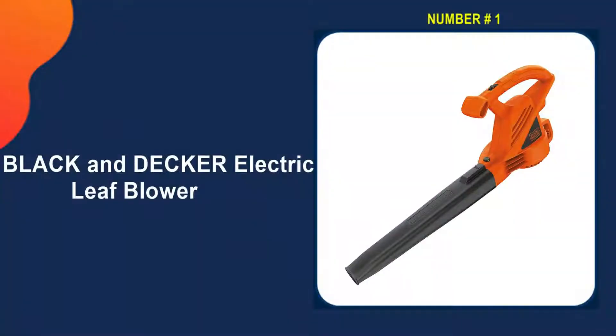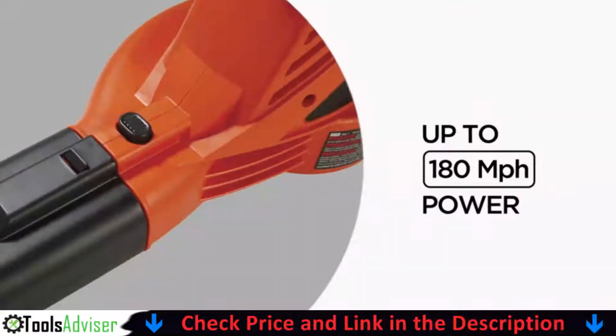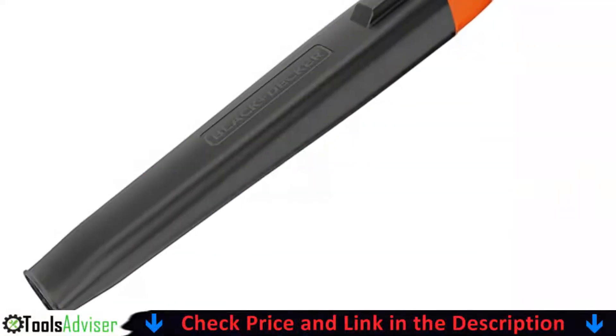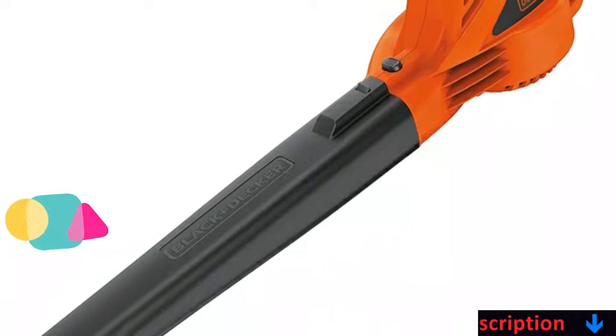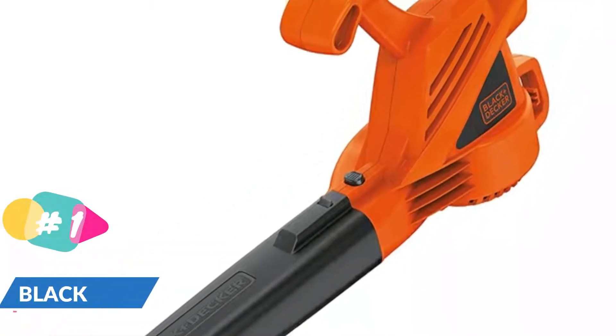Our number one choice is the Black and Decker Electric Leaf Blower. This corded leaf blower is a cost-effective option. Black and Decker has a solid reputation for dependability and the price is reasonable, but you get what you pay for. This one has a lower capacity with only 180 cubic feet per minute of airflow, but it can still reach speeds of up to 180 miles per hour.